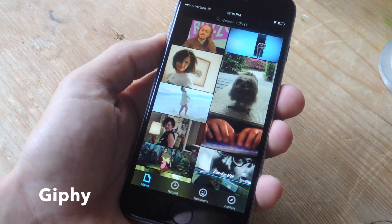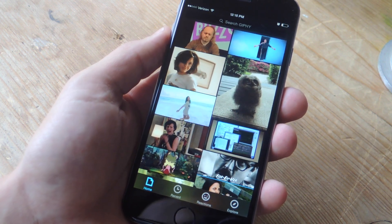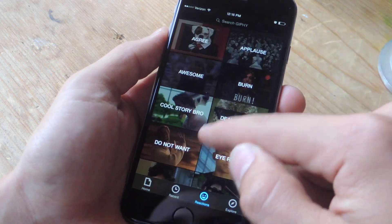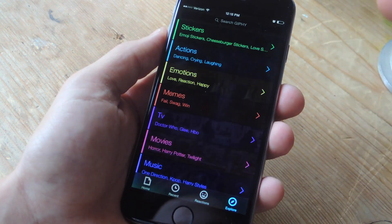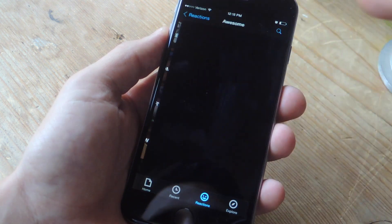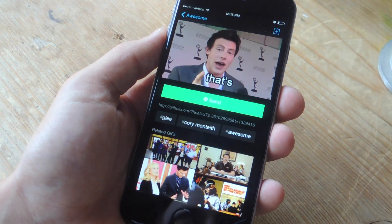If you're looking for some hilarious GIFs to express how you feel, then look no further than Giphy. It's pretty easy to use and you can find an emotion or reaction to pretty much anything. It's easy to explore, and it's just fun to send hilarious GIFs that really say what you're trying to express.